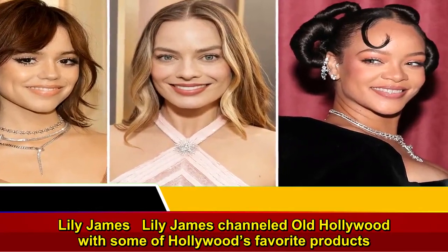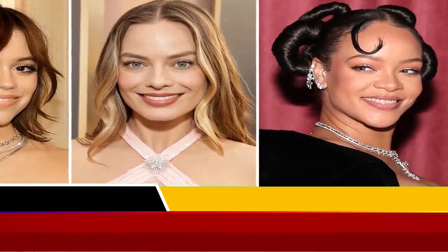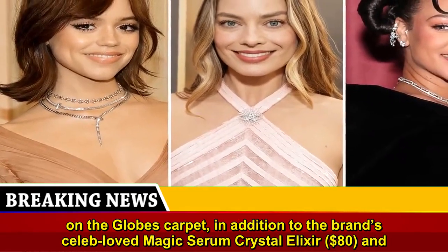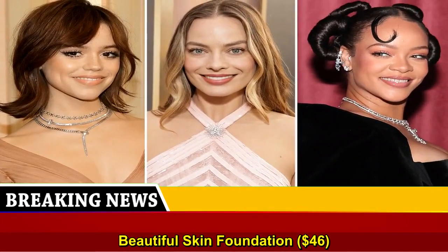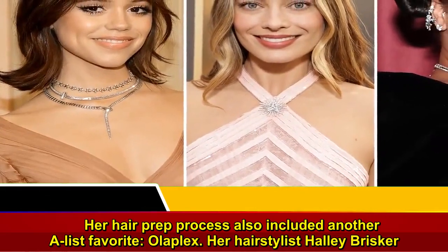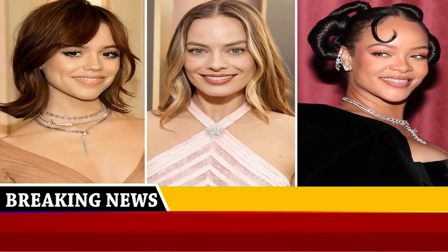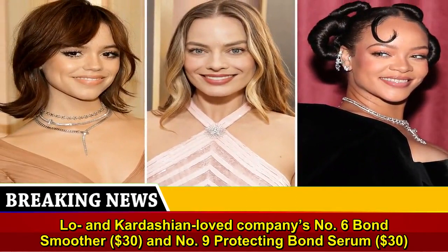Lily James channeled old Hollywood with some of Hollywood's favorite products. The actress was among at least five stars wearing Charlotte Tilbury's cult-favorite Magic Cream, $255, on the Globes carpet, in addition to the brand's celeb-loved Magic Serum Crystal Elixir, $80, and Beautiful Skin Foundation, $46. Her hair prep process also included another A-list favorite, Olaplex. Her hairstylist Hailey Brisker told InStyle she used the J-Lo and Kardashian-loved company's Number 6 Bond Smoother, $30, and Number 9 Bond Protecting Serum, $30.